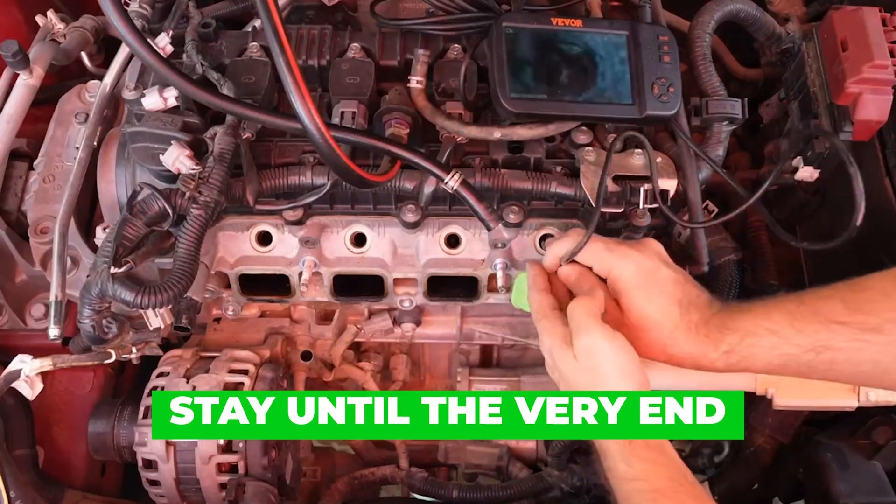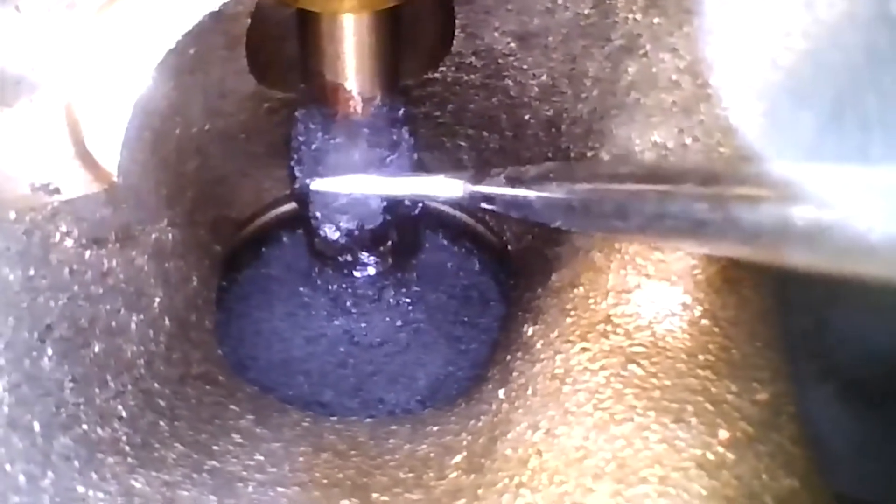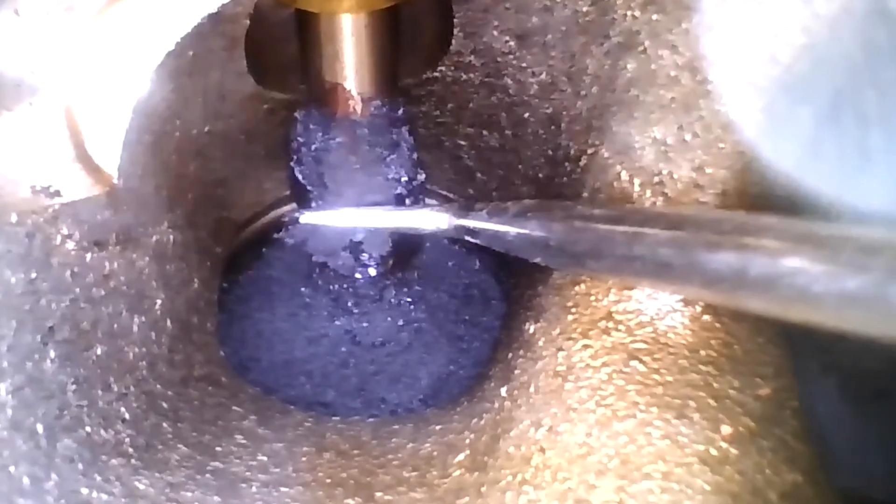Stay until the very end, because the final step is where most people get this completely wrong — and that mistake brings carbon back worse than before.